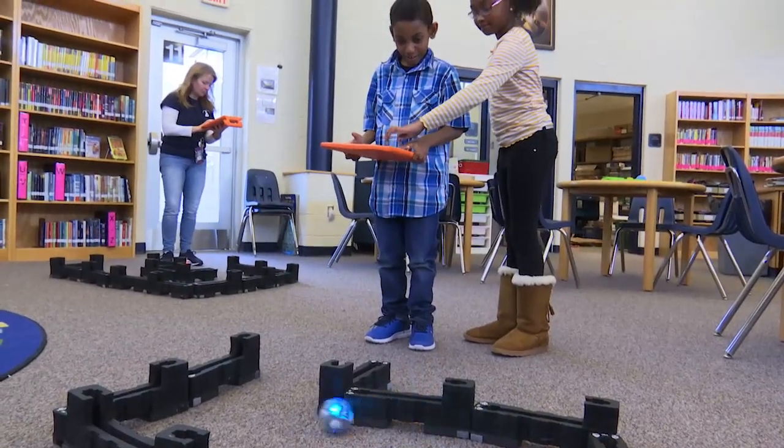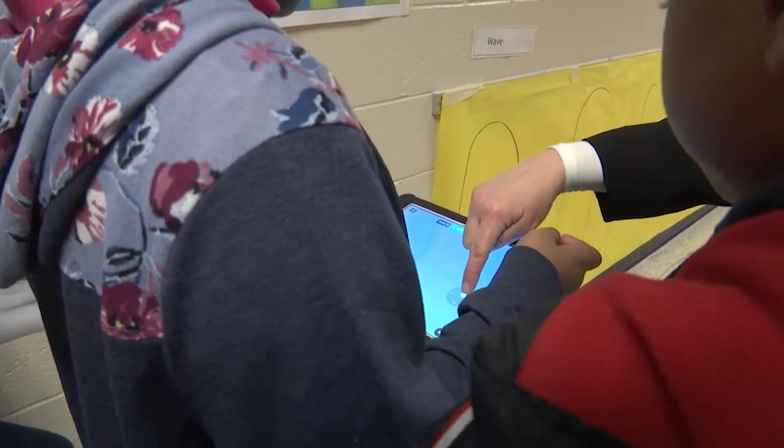Incorporating the drones into lessons allows for cooperative learning opportunities. It takes teamwork to solve the problems that the students are encountering.